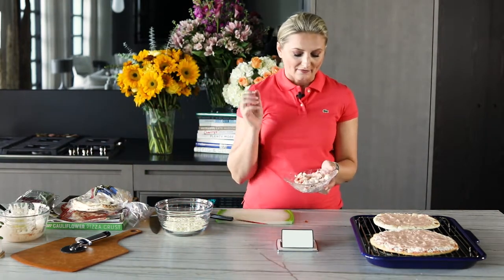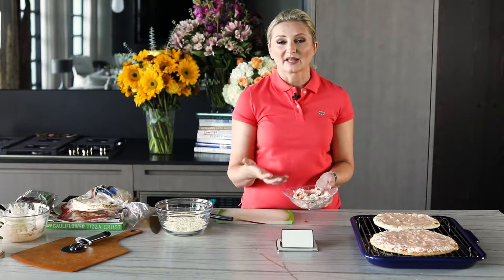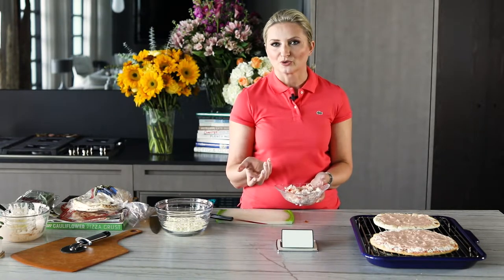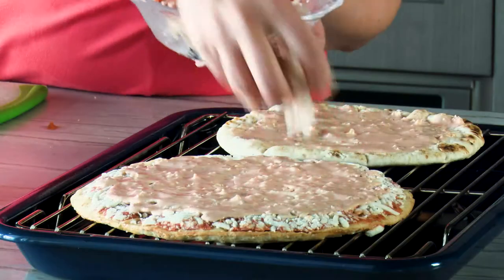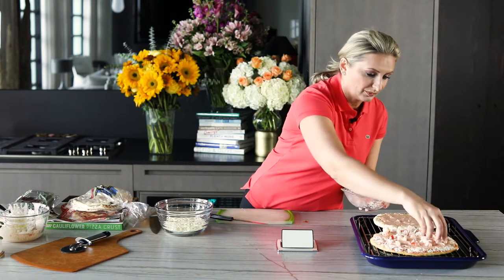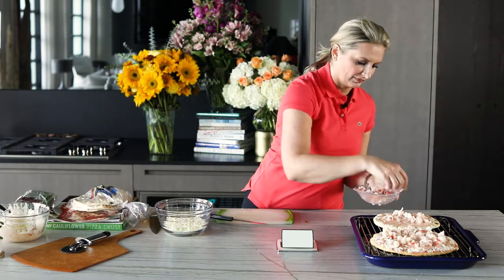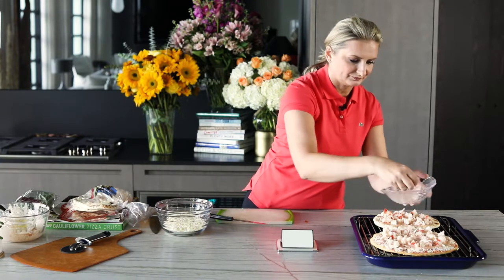Now I have lobster meat that's already been blanched, out of the shell, all ready to go. Use whatever lobster you have available. The tastiest lobster comes from really cold water — somewhere from Maine or Nova Scotia. I bought four three-ounce lobster tails and just poached them in water for about nine minutes each, all in one batch. We're just going to place that all around. If you are entertaining, your guests will be blown away by this.